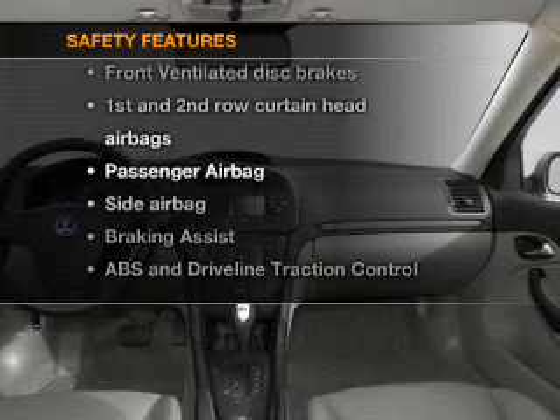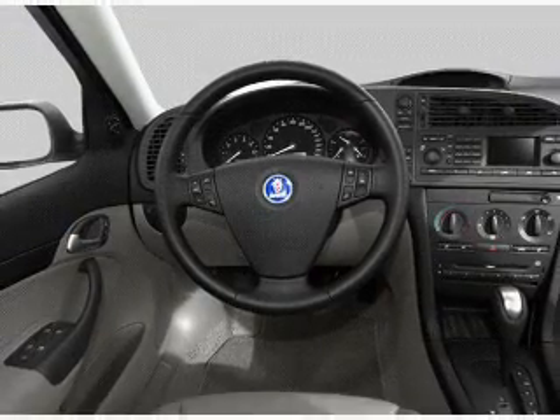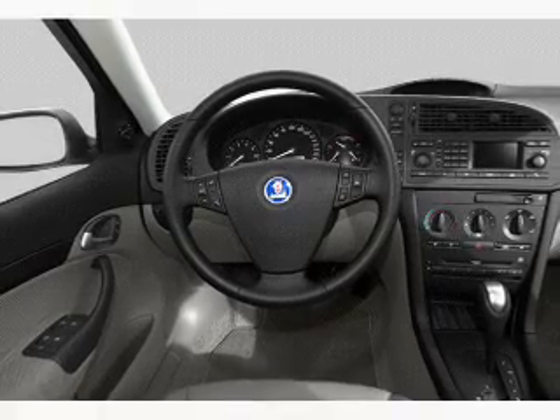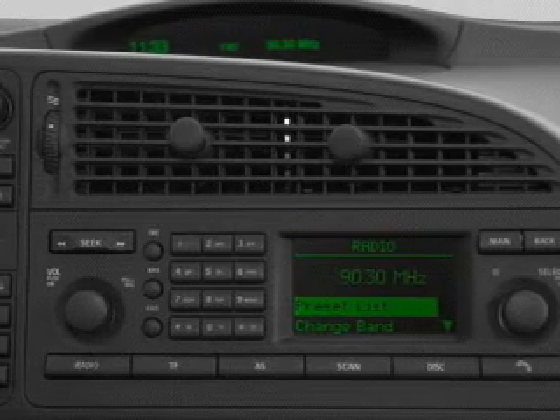Front ventilated disc brakes, curtain head airbags, passenger airbag, side airbag, traction control, stability control, daytime running light.